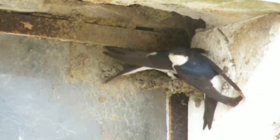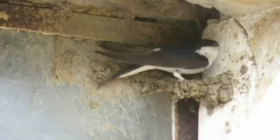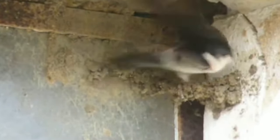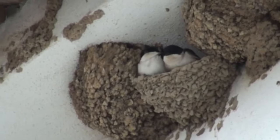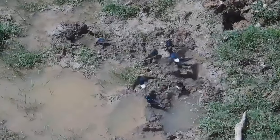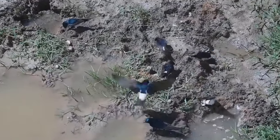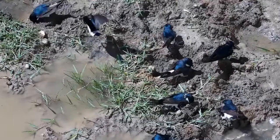When they return to the UK, which can be from April onwards, they quickly get to work with breeding. Although they are monogamous in that the same male and female will usually raise chicks together for multiple attempts, they are not very faithful, and one study found that more than three quarters of nests contain chicks from more than one male.